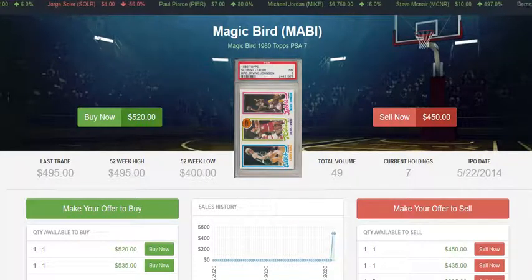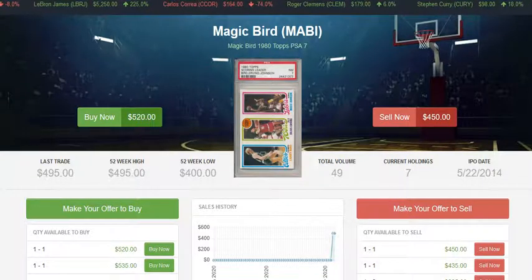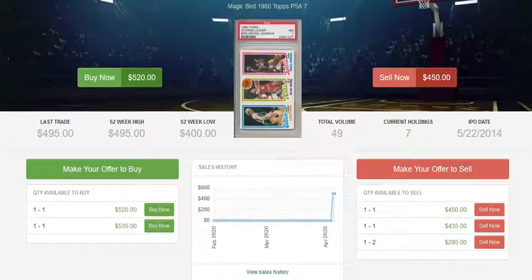One card that's actually been following this card very closely in price recently is the Luka Doncic Panini Prizm PSA 10. If you're trying to decide between the 1980 Topps Magic/Bird or the Luka Doncic, the '80 Topps is definitely the more stable option. This card very likely will increase in value over time — they're not making any more of these, whereas there are going to be many more Luka cards created. With the way the market has been recently, this card could see growth all the way up to that $680 mark. This is definitely a good long-term hold.